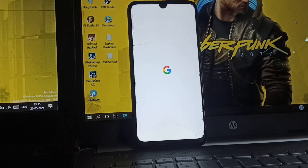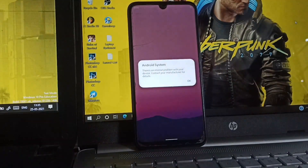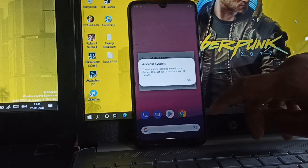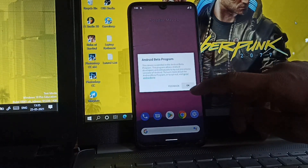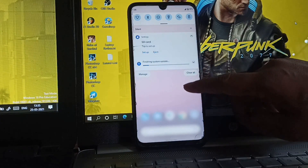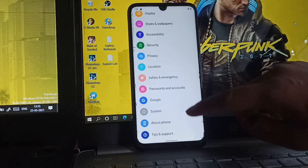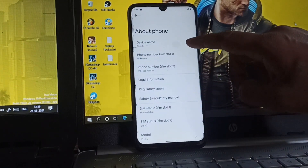I will show you how to enable the Android 12 interface.